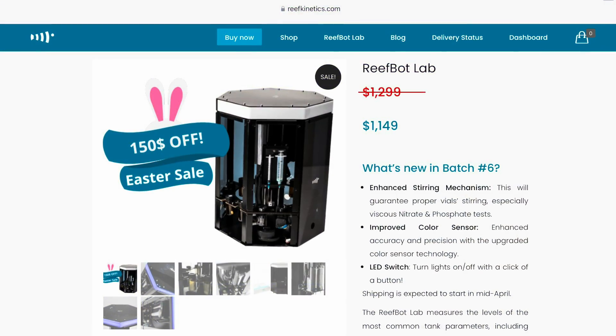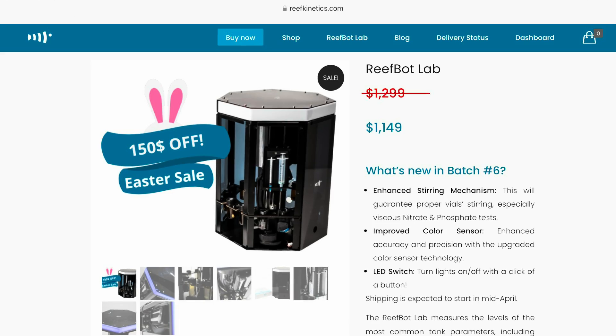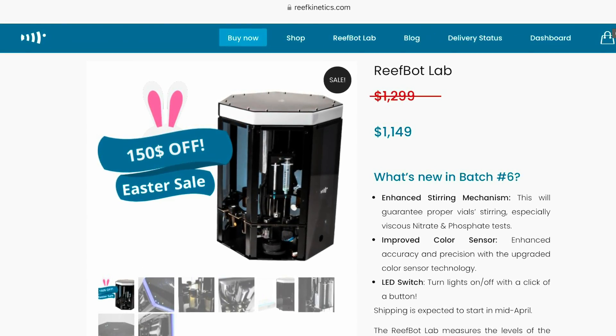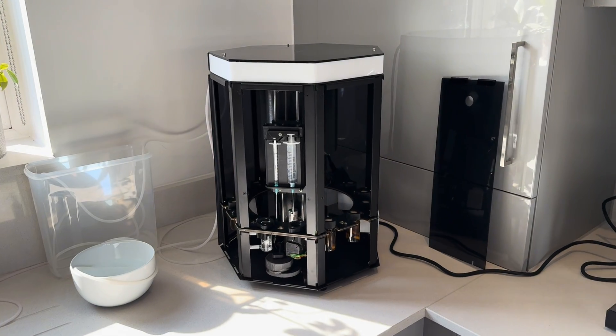Reef Kinetic have come up with a solution for this by inventing an automatic tester known as the Reef Bot Lab — a combination of all the success of their previous models as well as updates where improvements could be made.